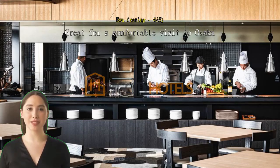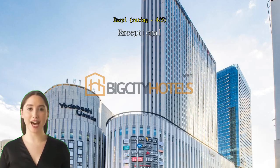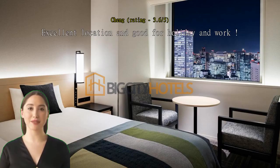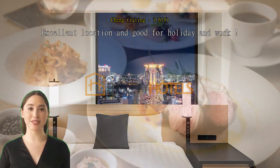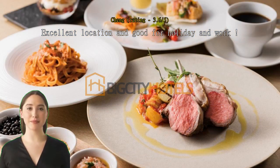Great for a comfortable visit to Osaka. Perfect location close to Osaka station; the room was a good size and staff were very friendly. Our hotel was connected to many shops and restaurants, which was very convenient. Excellent location, good for both holiday and work. Clean and comfortable — staff are always helpful and I will go again. It is also quite a new hotel.